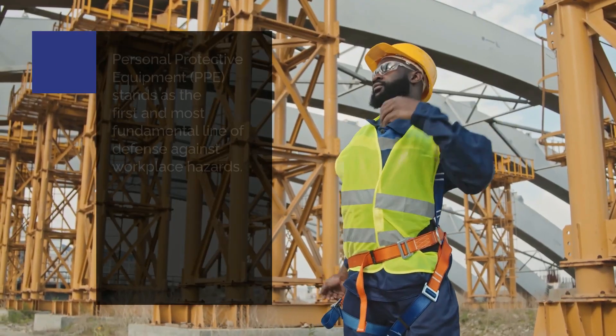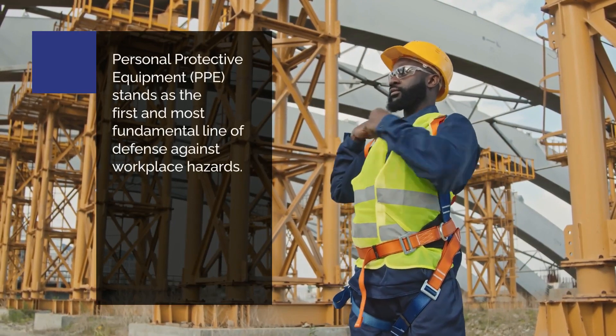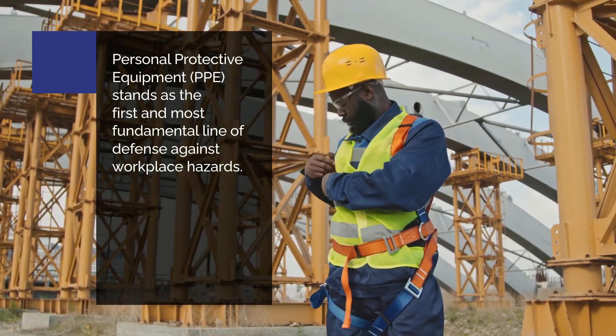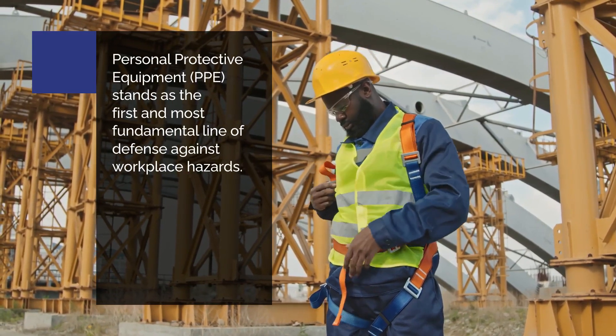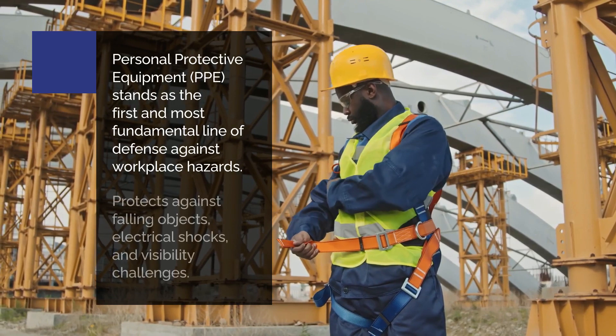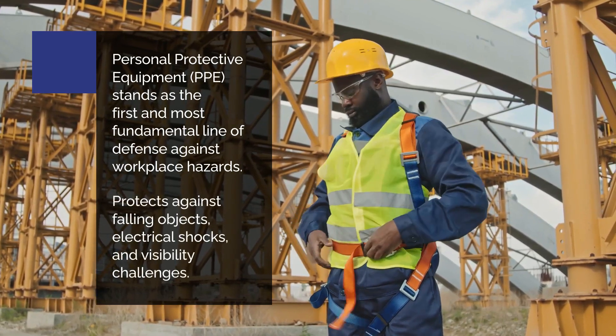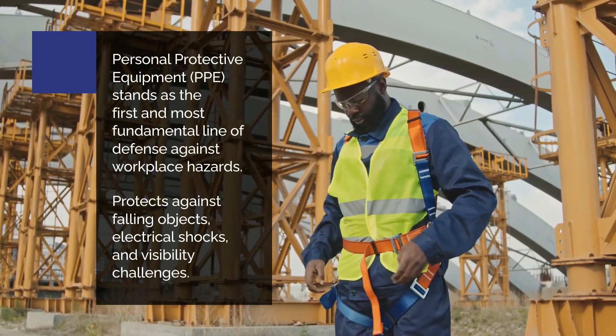Personal protective equipment, PPE, stands as the first and most fundamental line of defense against workplace hazards. PPE is not just equipment — it's a crucial safety layer that shields workers from the myriad of risks present in construction sites, such as falling objects, electrical shocks, and visibility challenges.